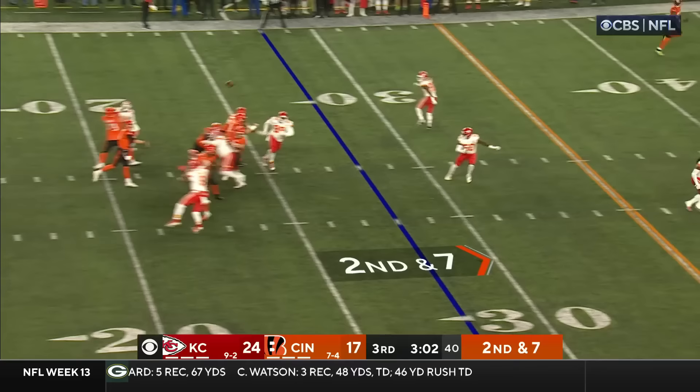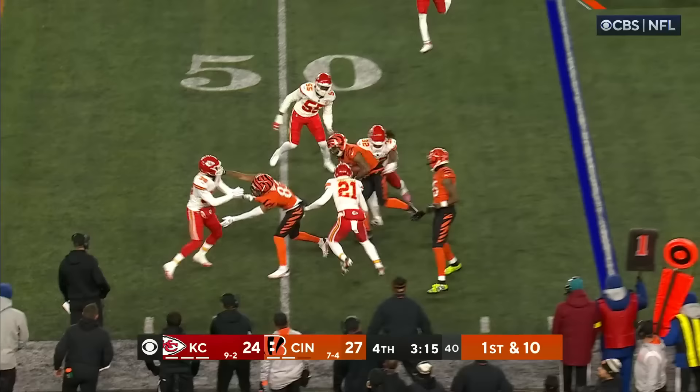Here's Burrow — to Chase. How about that pass? The decision on that one. Here's the first down play — it's to Chase.